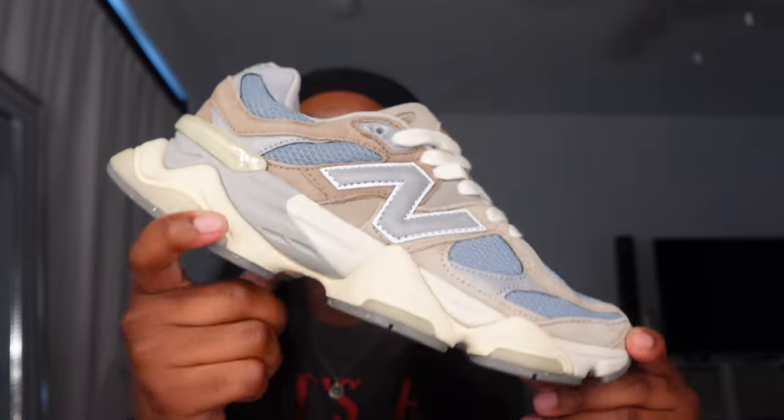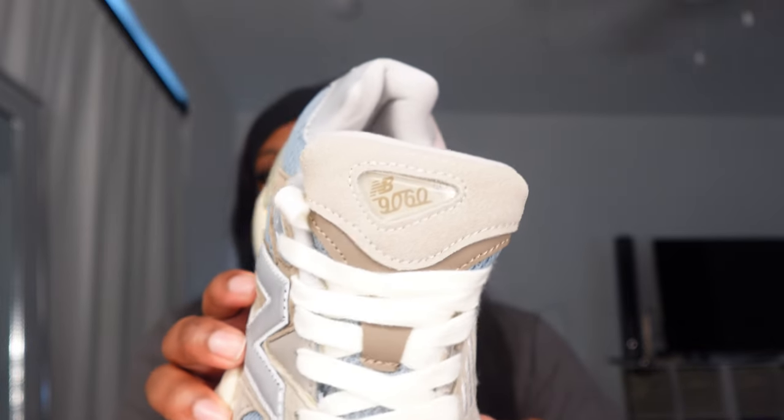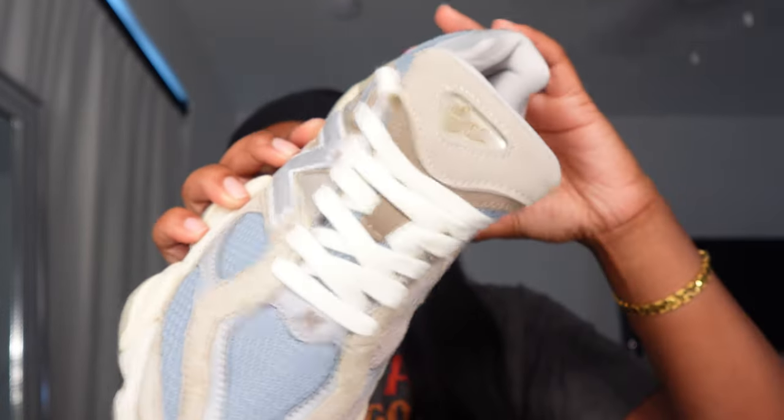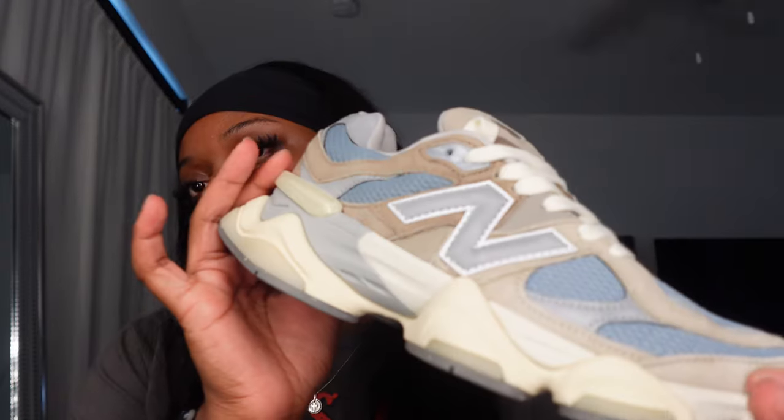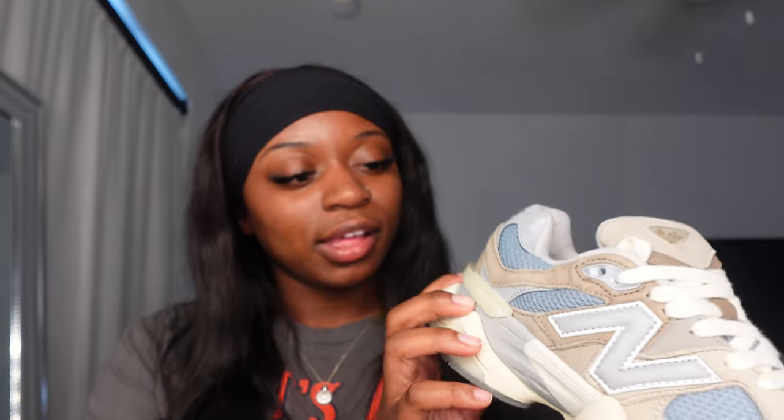Look at them y'all — these are the mushroom New Balances, and it's the 1960s model if you're wondering. I don't know what the real ones look like, but if I ever find them I'm definitely going to compare them. This is nice — I feel like New Balances are so unique to where you can't even tell if they're reps or not.